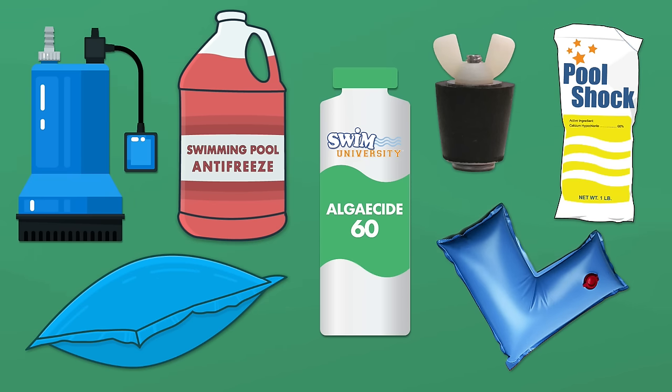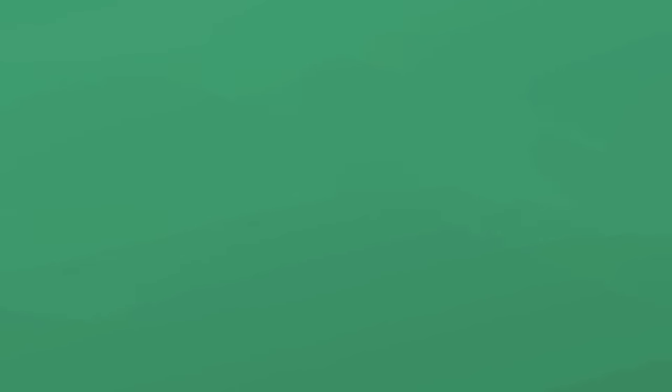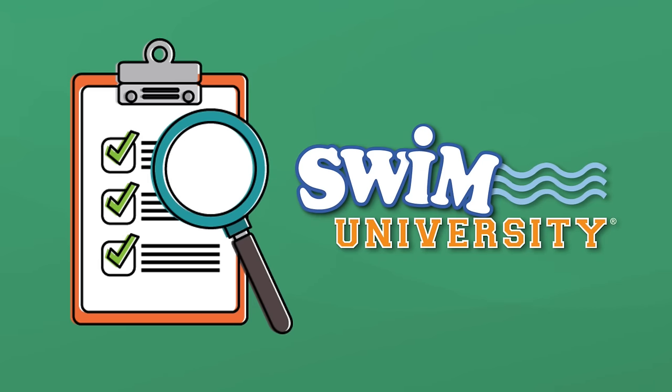Remember, taking the time to properly close and winterize your pool now can save you from major pool opening headaches in the spring — your future self will thank you. If you need more help maintaining your pool, grab our free pool care cheat sheet at swimuniversity.com/cheatsheet. If you found this video helpful, leave a comment, hit the like button, and subscribe for more pool maintenance tutorials. Thanks again and happy swimming.